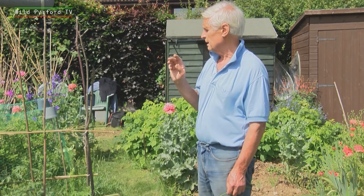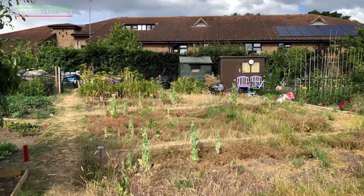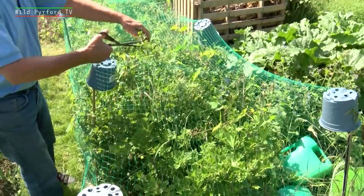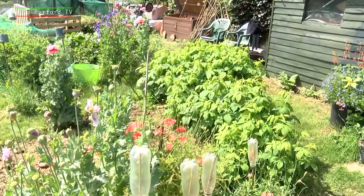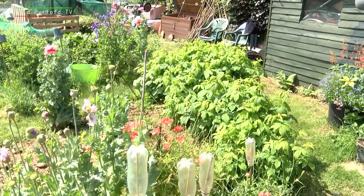When we came, the only stuff which was already there was the fruit – this line of gooseberry here, this was all here, the rhubarb just behind that, and what you see behind me is autumn raspberry. The rest was all weeds basically.